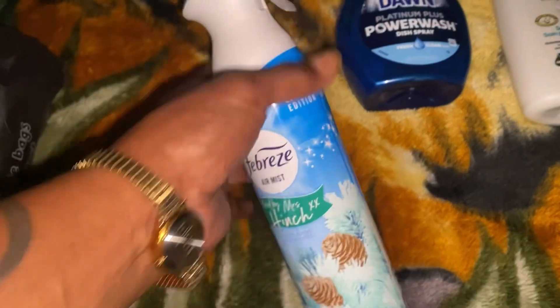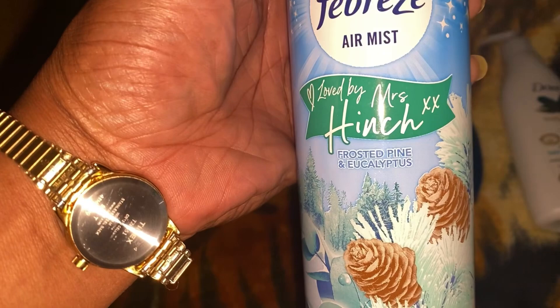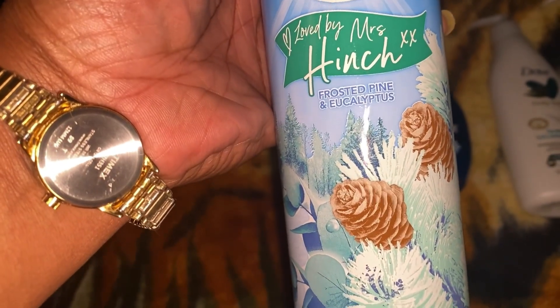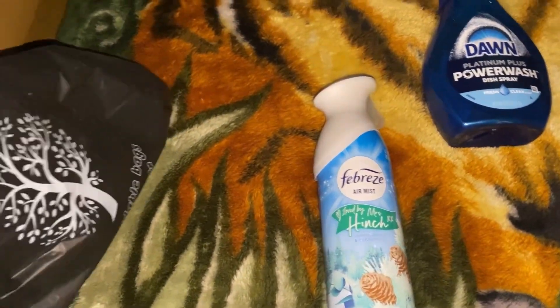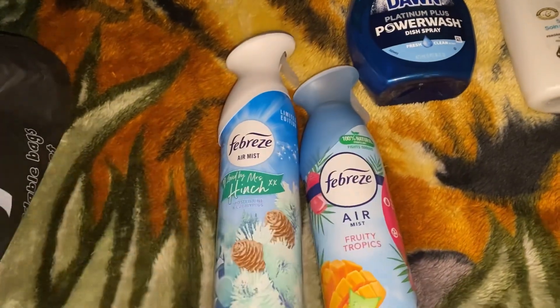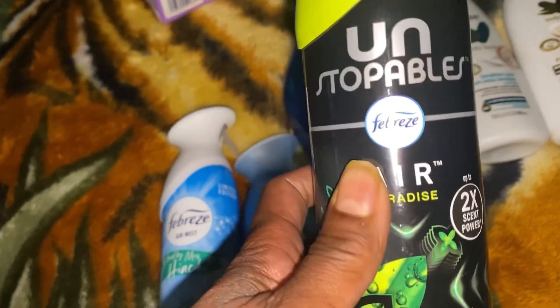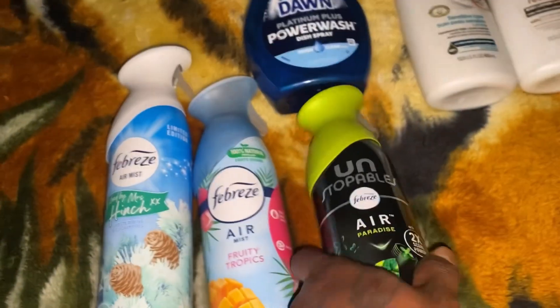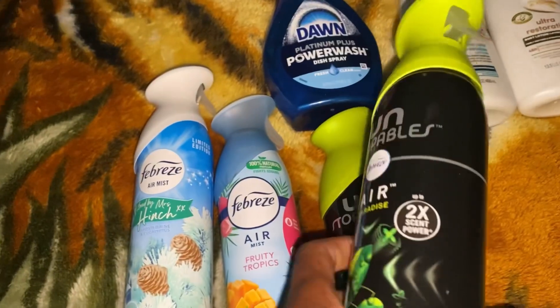So that's it with that bag. And of course, can't go nowhere without getting my Febreze. And this is the Love by Miss Hinch — Frosted Pine and Eucalyptus. I got the Fruity Tropics. And also I got the Unstoppable Air Paradise — I think I got two of those. Yep, here's the other one.